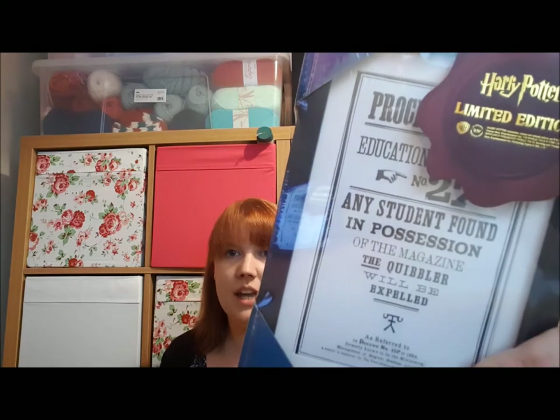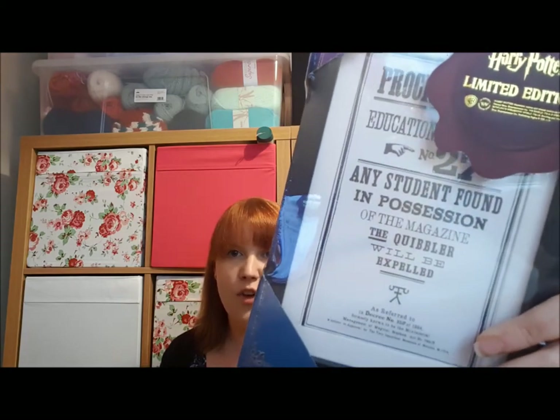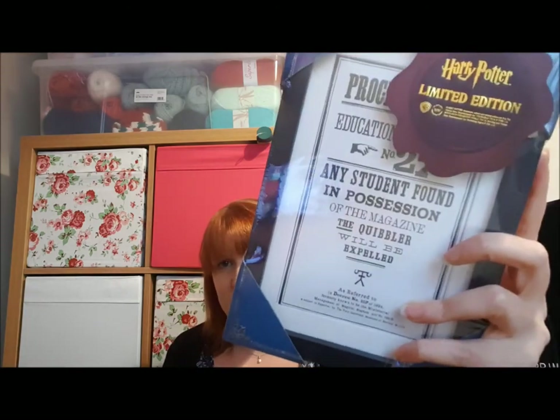Getting into my second favourite item. It's a limited edition photo-framed print — and you know how I love my photo framed prints. It's Proclamation Number 27: 'Any student found in possession of the magazine The Quibbler will be expelled.' That was £5.